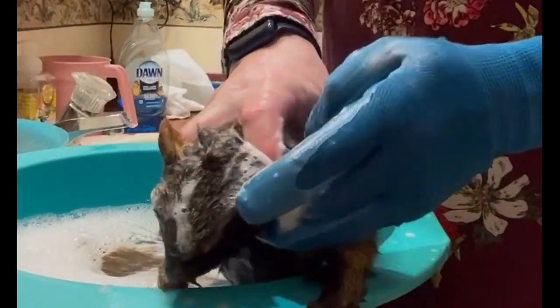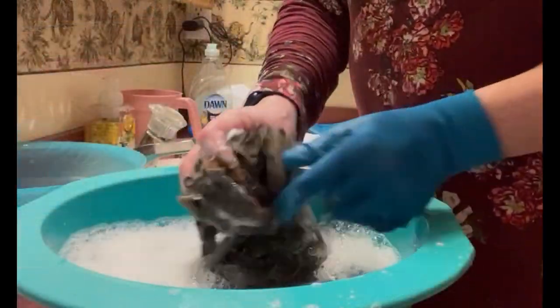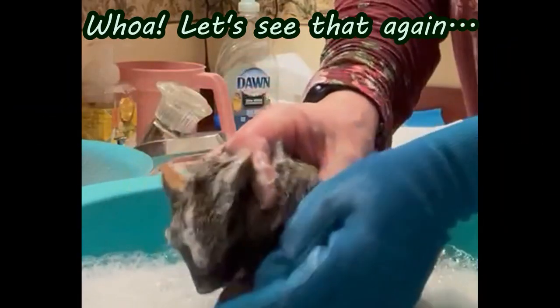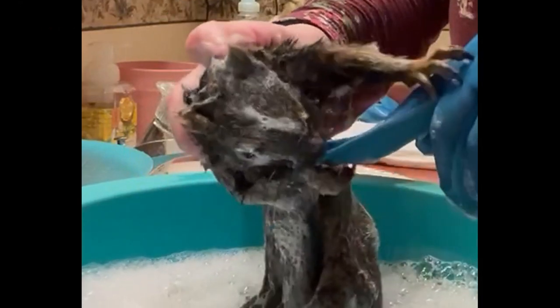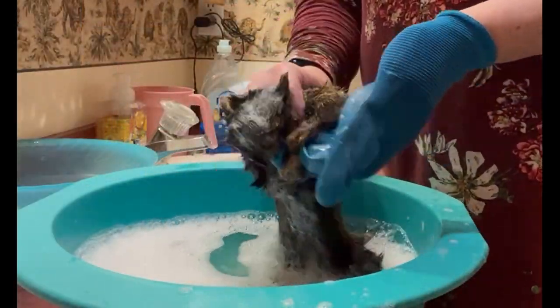For the most part, he was pretty docile during his bath, but I can never let my guard down with these guys — they're fast. Whoa! Did you see that? Let's slow that down a bit. Phew! Glad he only got the tip of my glove. I let him have it and simply took the glove off, then continued bathing him.